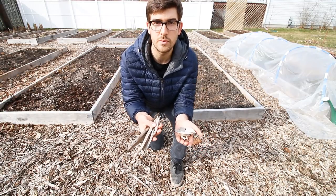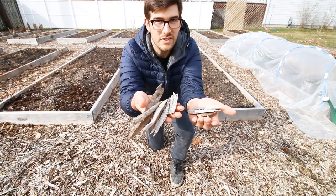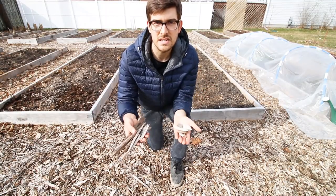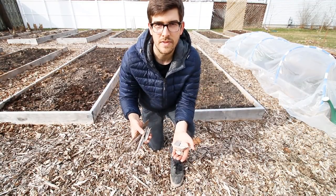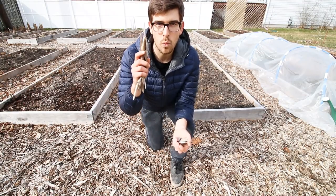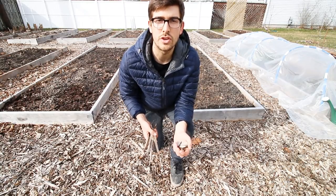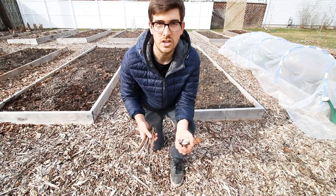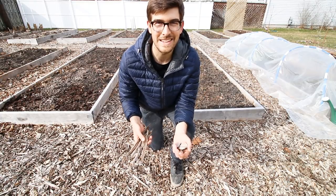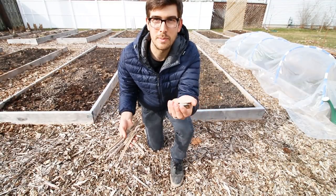Both of what I'm showing here are what the industry would consider wood chips — as shocking as it seems, both of these are wood chips, believe it or not. But the process that creates one versus the other is vastly different. When you're calling around to your local tree companies, I want you to ask one simple question: what machine do you use? More specifically, do you use a shredder or do you use a chipper? A shredder produces shreds, and a chipper produces chips.